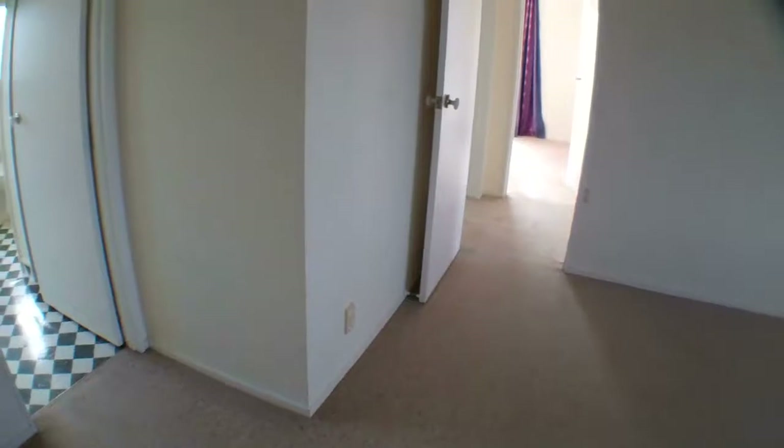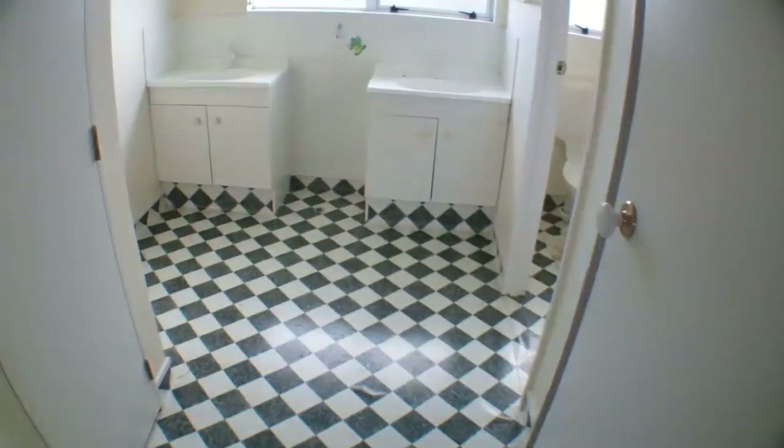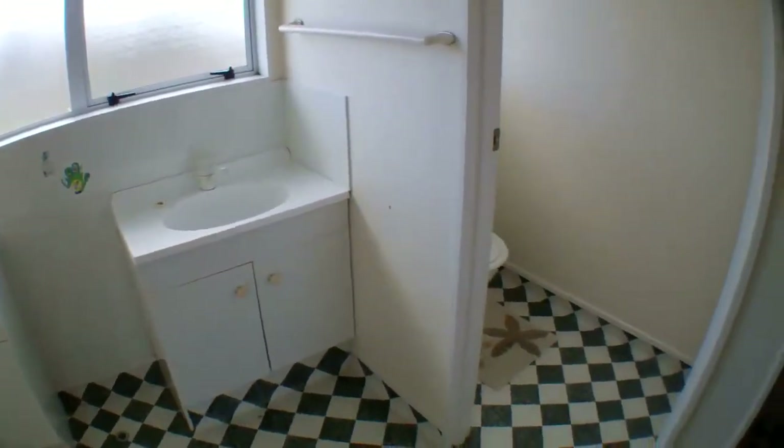Then on my left, we've got a bathroom. It's much the same as downstairs with the two hand basins, a separate toilet, and then the shower tucked away.